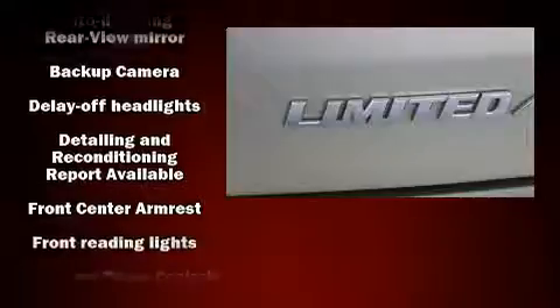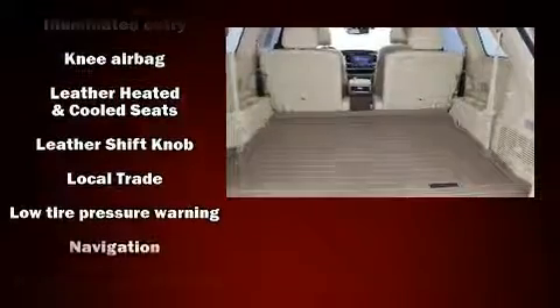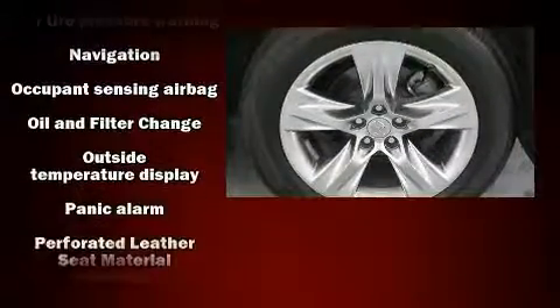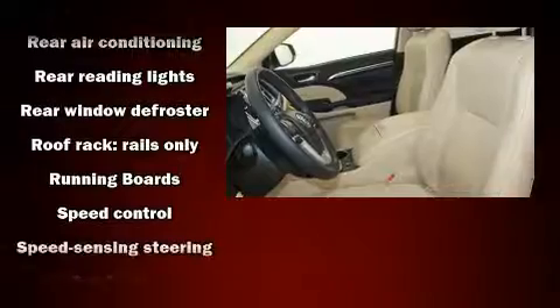Toyota ensures the safety and security of its passengers with equipment such as dual front impact airbags with occupant sensing, airbag head curtain airbags, anti-whiplash front head restraints, and four-wheel disc brakes with ABS.